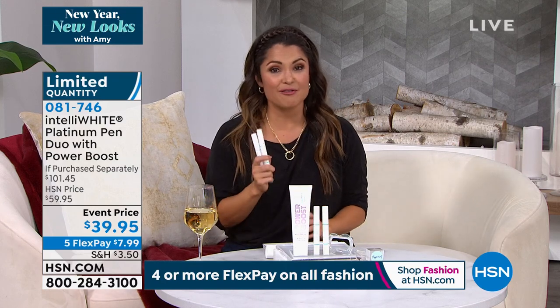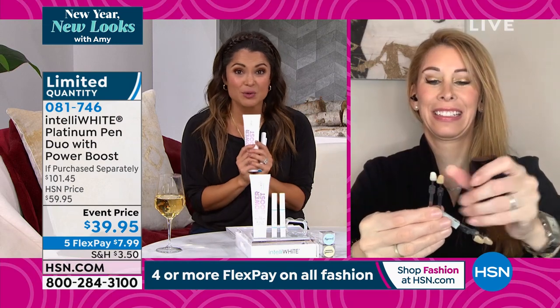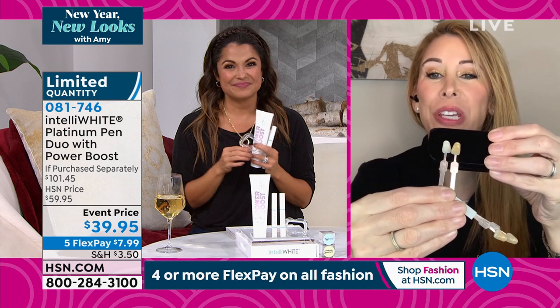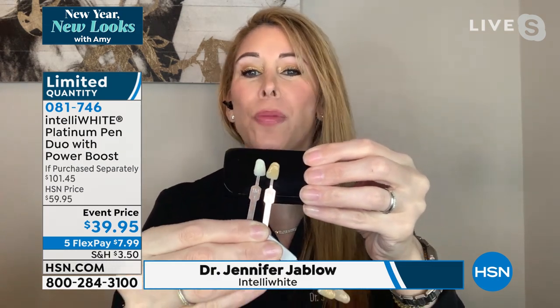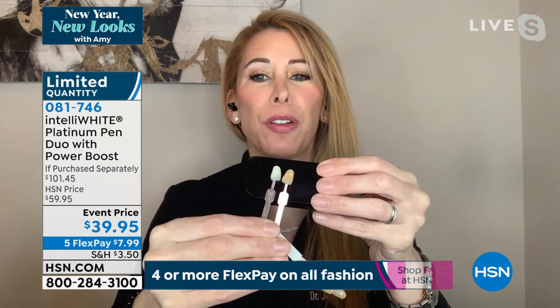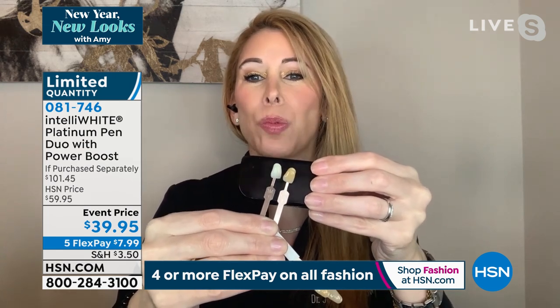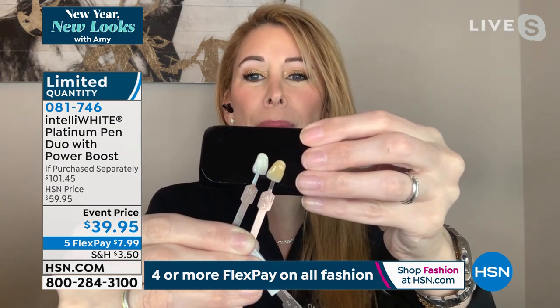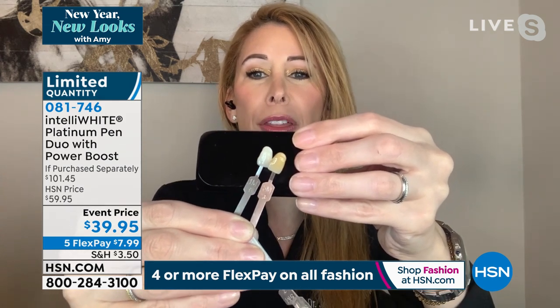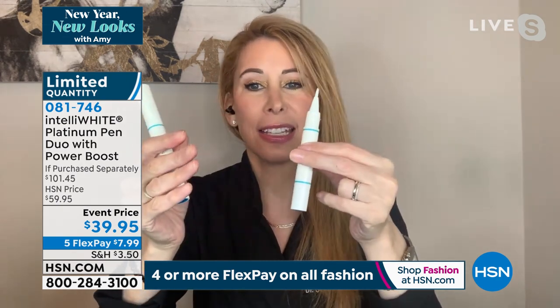Everybody loves this — men, women, teenagers. Dr. Jennifer Jablo, I cannot believe this incredible bundle. New year, new look — you can never have a new look without your smile being white and bright, because that's what gives you confidence. No matter how perfect your clothes, your makeup, your skin — if your smile is not white and bright, you're not going to have the confidence to go out there. When your smile is white and bright, you feel good about yourself, you look healthier and more vibrant. Look what we can do for you in just seven treatments. We're giving you two pens — 80 treatments total, at least six months of whitening. One pen, 40 treatments; another pen, 40 treatments.